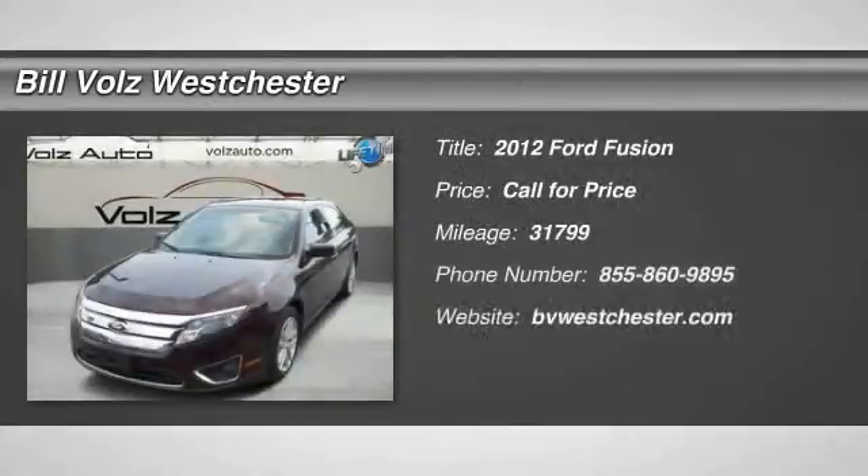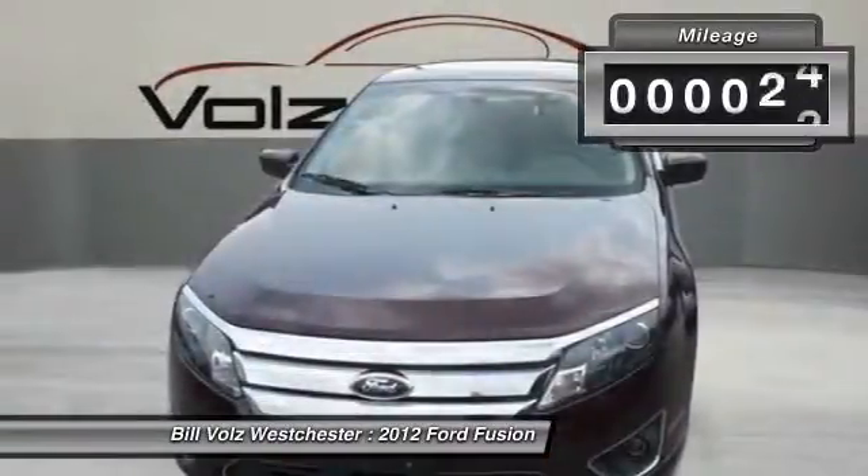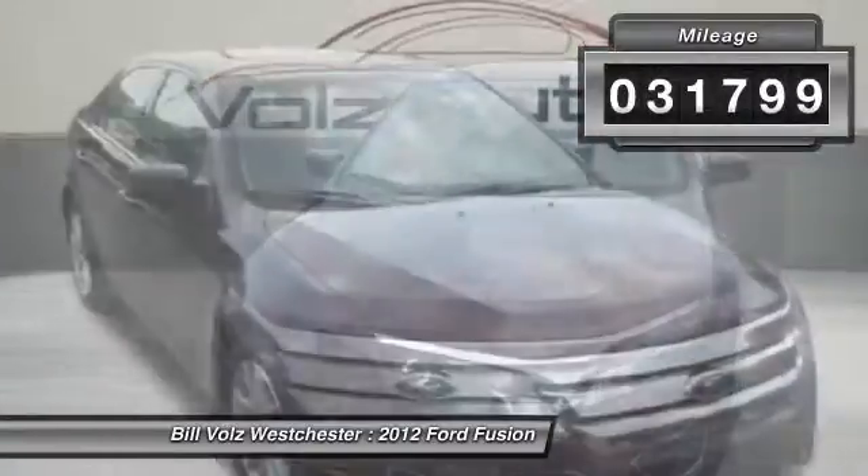The 2012 Ford Fusion. You can have both — impressive power and great economy in a Fusion. This vehicle has less than 35,000 miles.